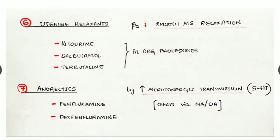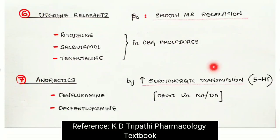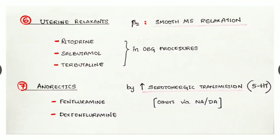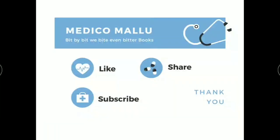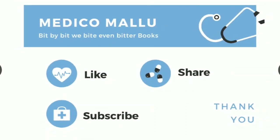The next group of drugs are anorectics — drugs that cause reduced food craving. Examples are fenfluramine and dexfenfluramine. They act by increasing serotonergic transmission (5-HT transmission). Some other drugs act via noradrenaline or dopamine receptors. These are the nutshell of the adrenergic system in our body. Thank you for watching this video — please like, share, and subscribe.